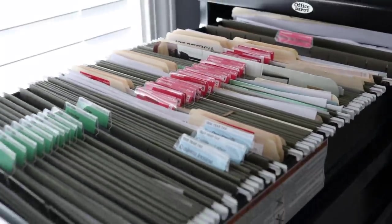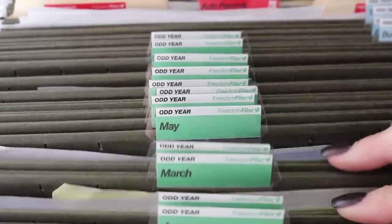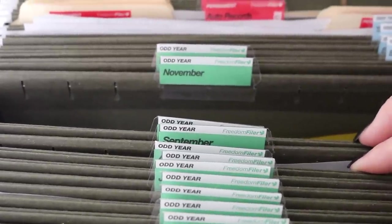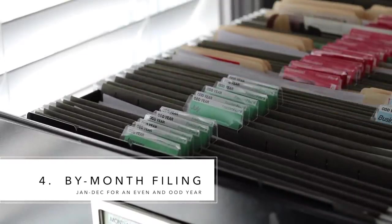Here's where most people make the mistake: organizing their file system by items instead of by month. If you have a different folder for your car payments, your house stuff, each credit card, it's going to be so obnoxious to stay on top of — you just keep shoving things in the folder, it fills up, and you can never find the time to empty it. Instead, start organizing all of those things that don't need forever storage by month, so if you need to access it, you go back to the month that it happened.